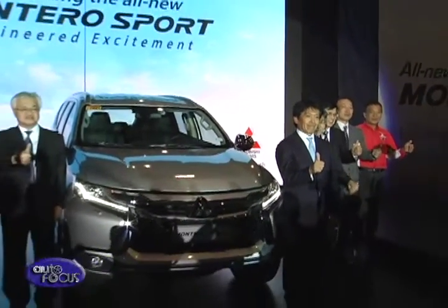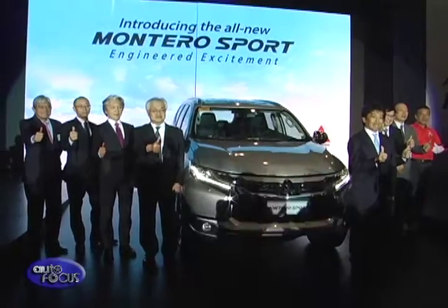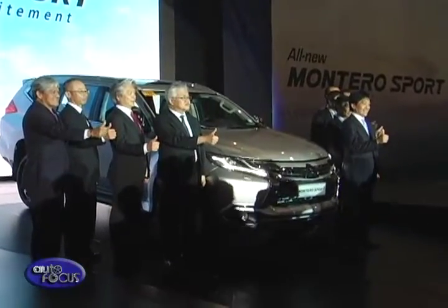I'm very excited because I came to the Philippines one year ago and this is my first new model launch. The product is very good — exterior is good, interior is good, and the performance is very high level. We expect to sell 18,000 units this year and I encourage everyone to come to the showroom and test drive our products.